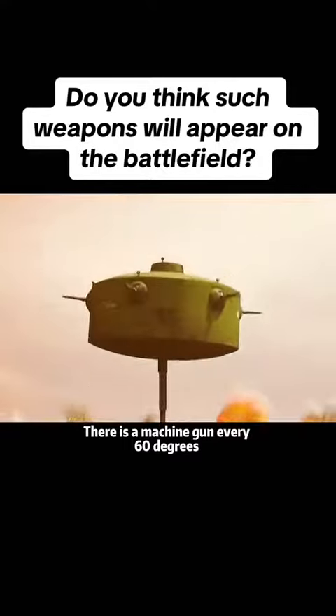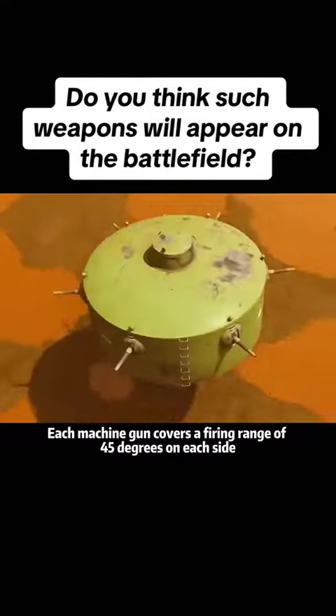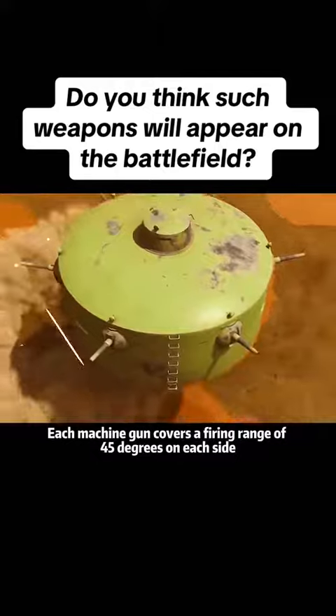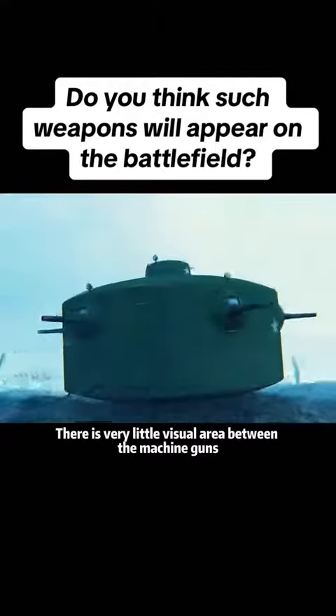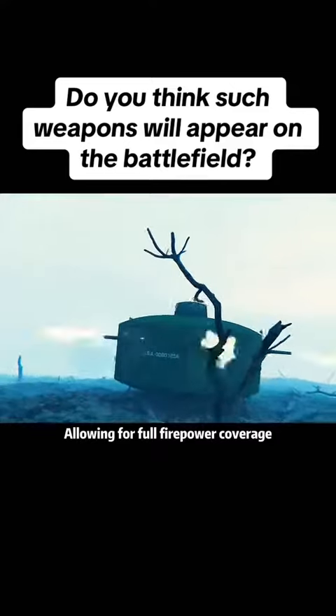There is a machine gun every 60 degrees around the perimeter of the jumping tank. Each machine gun covers a firing range of 45 degrees on each side. There is very little visual area between the machine guns, allowing for full firepower coverage.